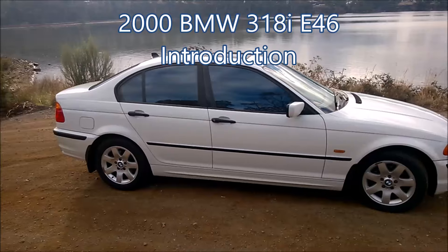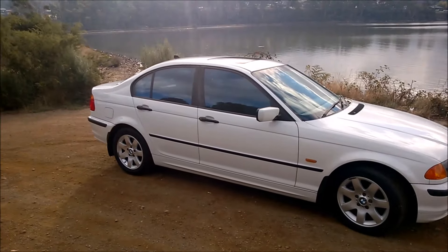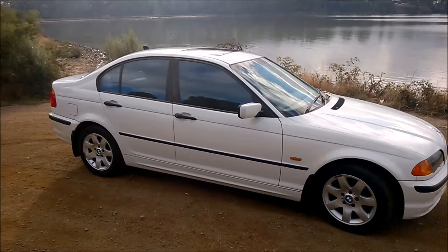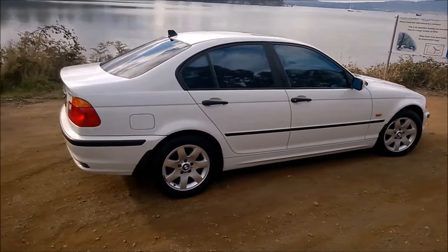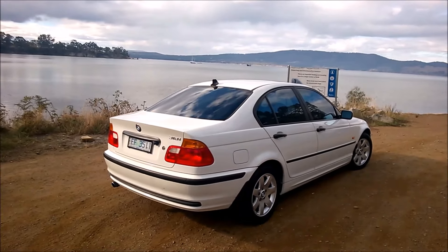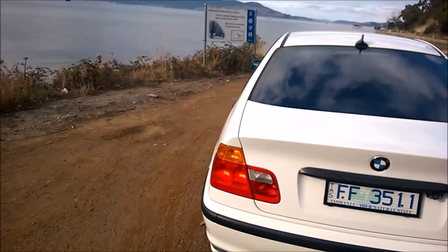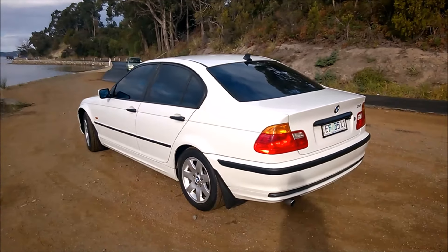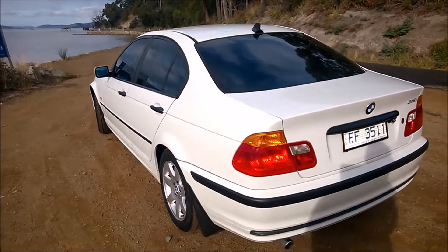Welcome everyone. This is the new addition to the household vehicles — we bought this one just recently because the Peugeot is going to our daughter, so we need another town car. I came across this little beauty. This is a late 2000 318i E46, and it's an automatic, pretty much baseline model, but effectively it was too good to pass up.